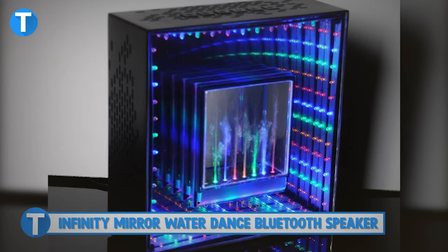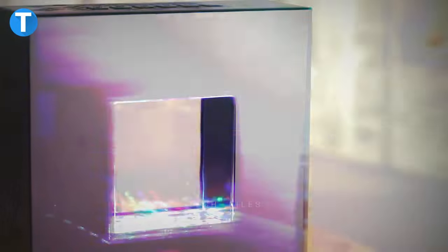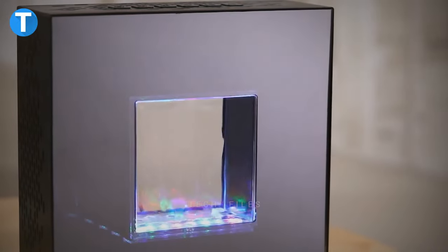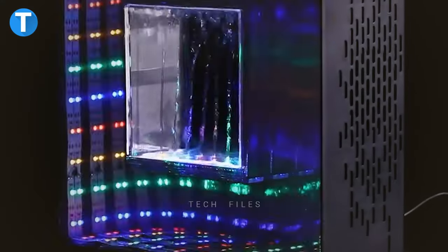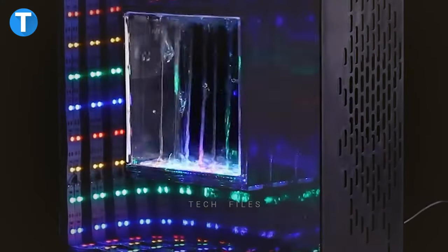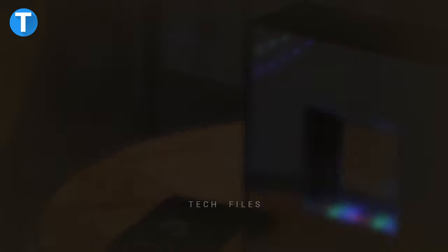Infinity Mirror Water Dance Bluetooth Speaker. Want to enjoy a more immersive music session? The infinity fountain box greatly differs from how you used to listen to music in your home. Aside from the quality audio booming out, the speaker comes in bright colors that are a great addition to your home. The device's two full-range stereo speakers give a surround sound effect and provide an atmosphere for fantastic music telepresence.